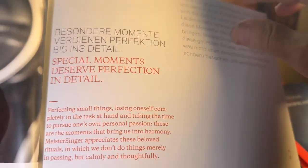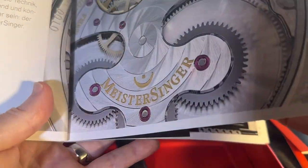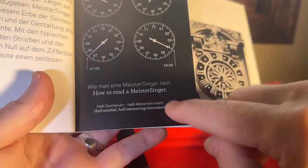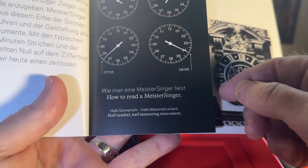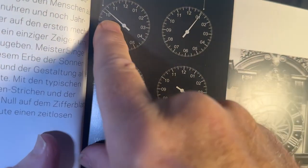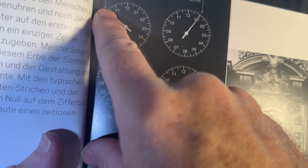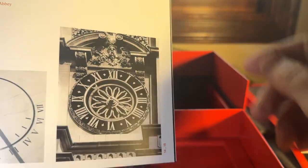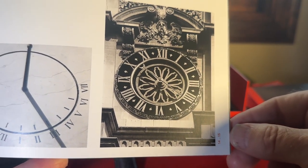Pretty interesting booklet — it goes into their movement. All of it is in both German and English, and it tells you how to read your watch. As you can see: 10, 15 — so that big slash is a 15, and the bigger one is 30, and the 05s are the smaller ones. And there's a picture of a clock tower with one hand — this is the concept that this was based on.